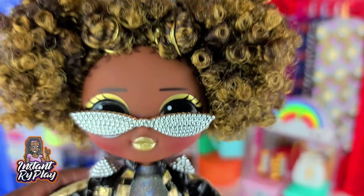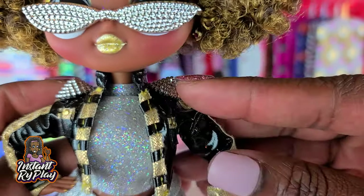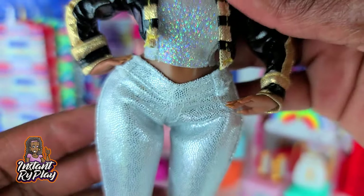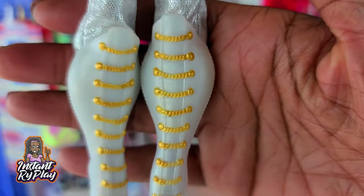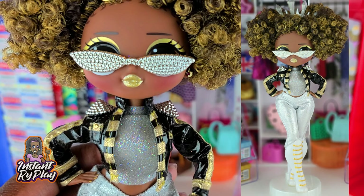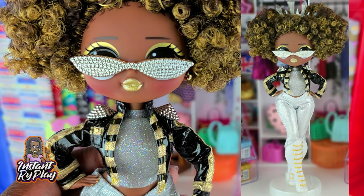Royal Bee is definitely one of my favorites and she looks good in almost everything. She has on her original little jacket but a Barbie top. This time I gave her a sparkly jean legging, which is so cute. I gave her these lovely boots — she's dressed out all in silver and gold. This is the look I have for Royal Bee.